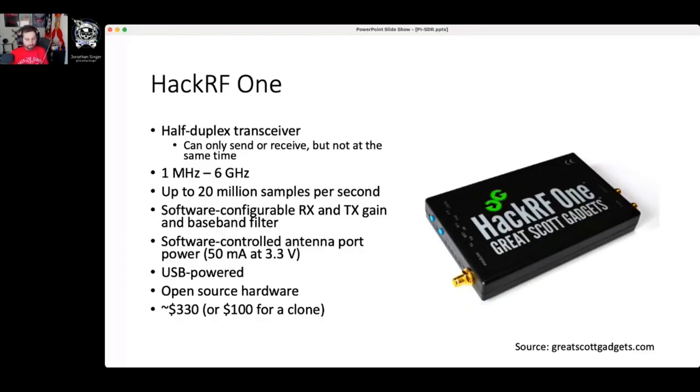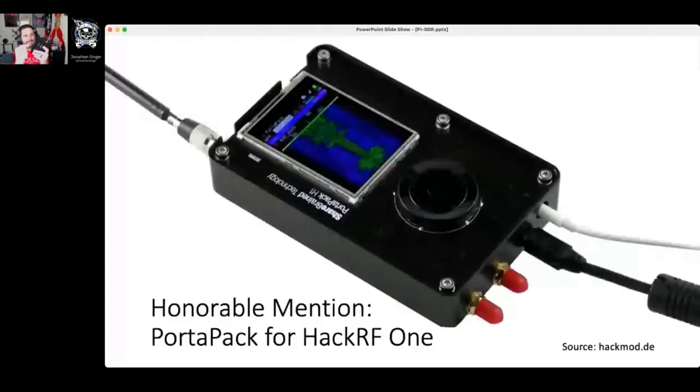An honorable mention goes to the Portapack — I have one right here. Inside this device is a HackRF One, and it has a full interface with a touchscreen and dials that allow you to make on-the-fly modifications. It's a great upgrade to your HackRF One. It comes as a kit. These are very purpose-built pieces of hardware, and they're on the pricier side.